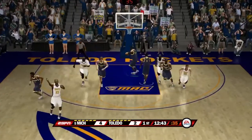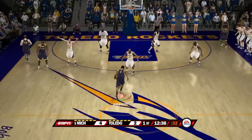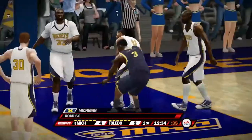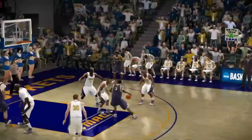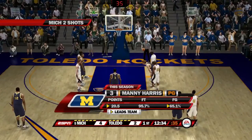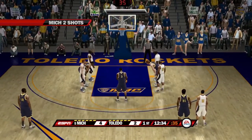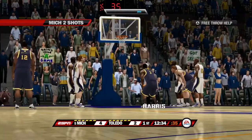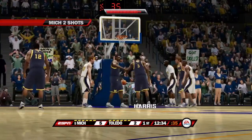Michigan hasn't had too many tests this season. Last game, Florida State gave Michigan a run for their money in a close game — Michigan's first win under 10 this season. They're 6-0 on the road. Manny Harris will be at the line shooting two. His free throw percentage is 96% and he's shooting an amazing 65% from the field. The first free throw is good — nothing but net.